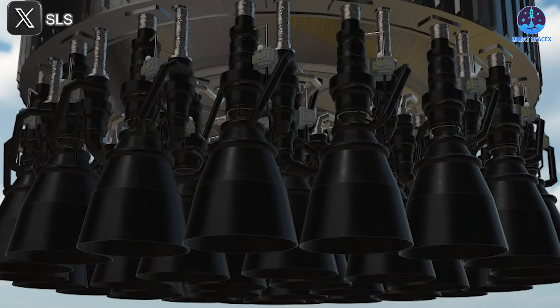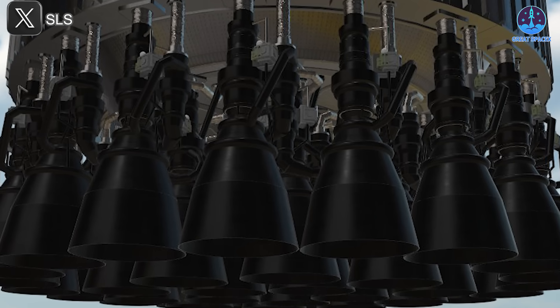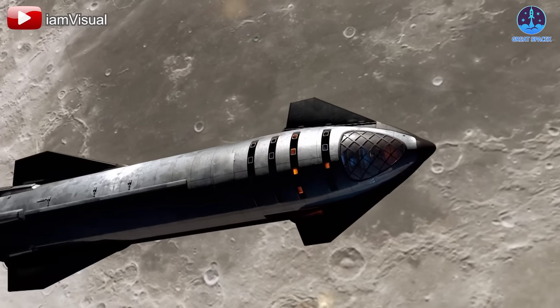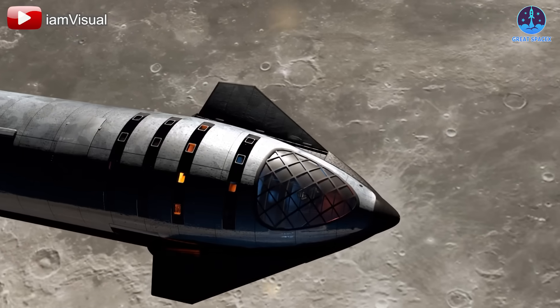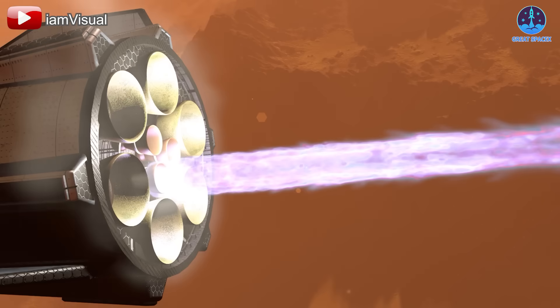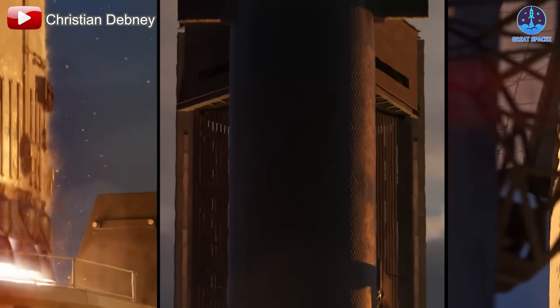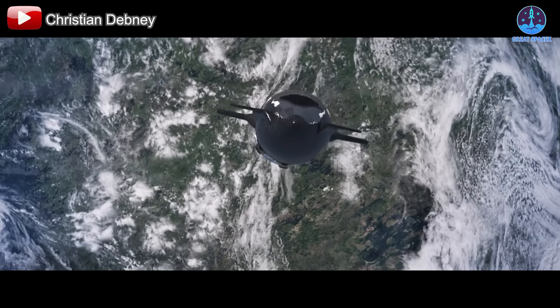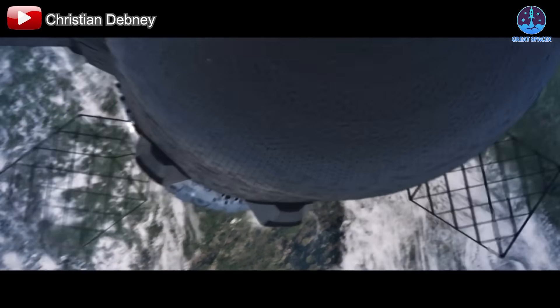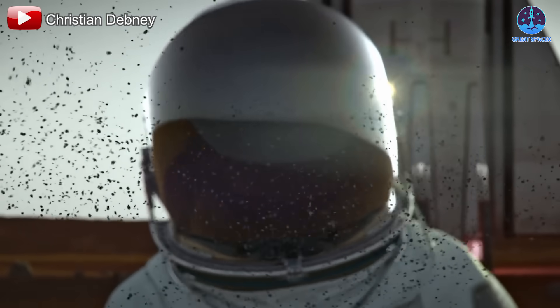Looking ahead, Raptor 3 will play a critical role in SpaceX's long-term vision. Starship, powered by these engines, is expected to become the backbone of future space exploration efforts — whether launching satellites, ferrying astronauts to the Moon under NASA's Artemis program, or eventually carrying humans to Mars. Despite all these advancements, SpaceX is unlikely to stop here. Future iterations of Raptor could bring even greater efficiencies, increased thrust, and further optimizations for deep space travel. The journey of the Raptor engine is far from over.